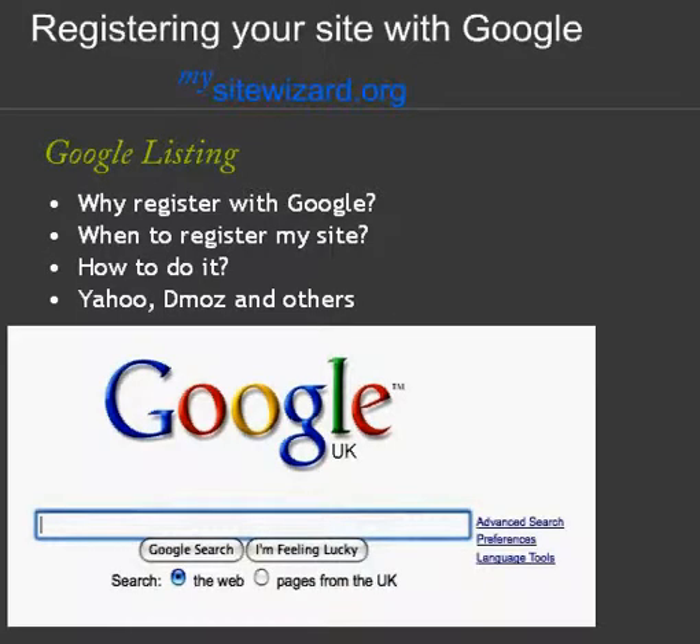Hello, this is Carol at MySiteWizard.org. Today's tutorial is on registering your site with Google.